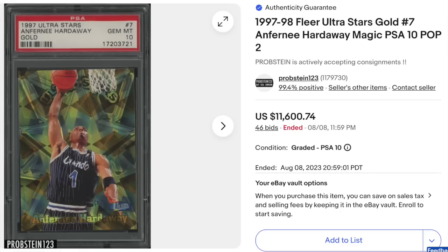Back to 1990s basketball. 1997 Ultra Stars Gold, Penny Hardaway, graded PSA Gem Mint 10. This card is just a pop two — a very, very rare 90s basketball parallel insert. It's both a parallel and an insert, as this was an insert with parallel versions. Goes for $11,600.74.